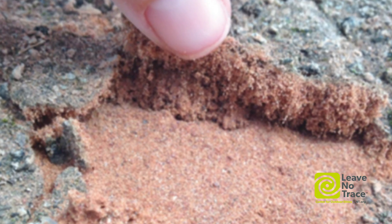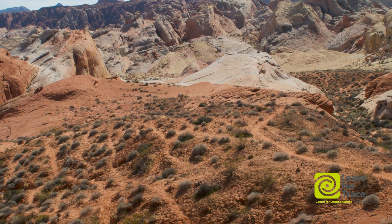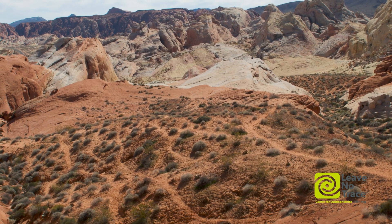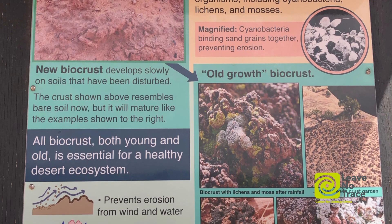They're called a crust because they really are kind of creating this crust on the soil surface. It's holding the soil in place. And in places that don't have a lot of biocrust, you get a lot of things like dust and a lot of moving soil.